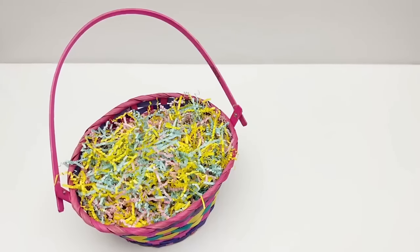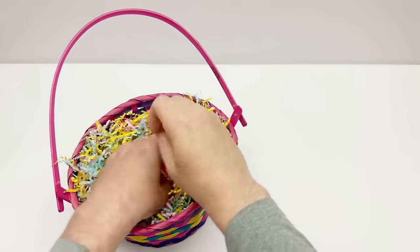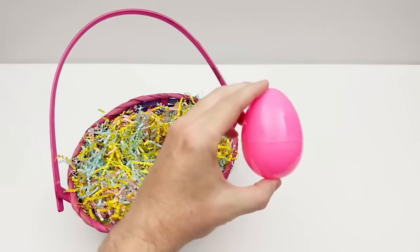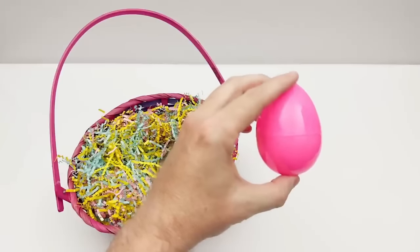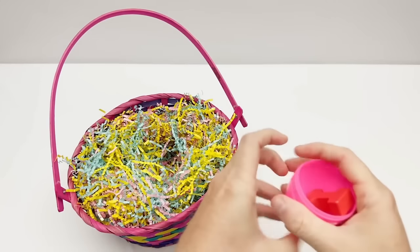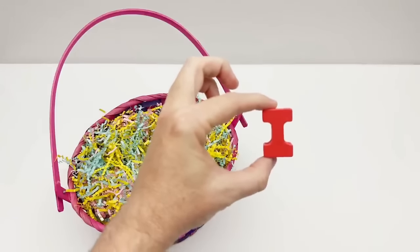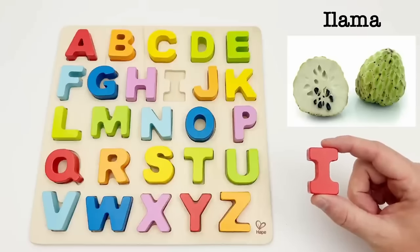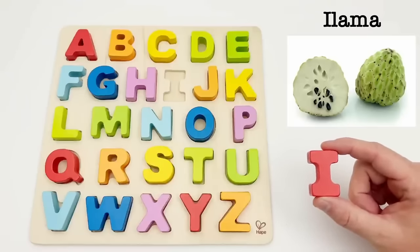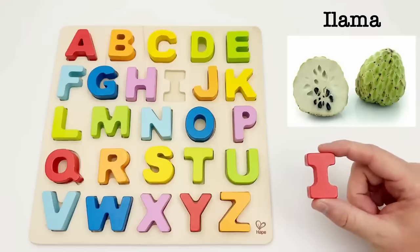Let's find our last egg. Our last egg is pink. Let's see what the letter is inside. It's the letter I. I is for ilama. An ilama is a tropical fruit. It can be sweet or tart depending on if you have a green or a pink one.